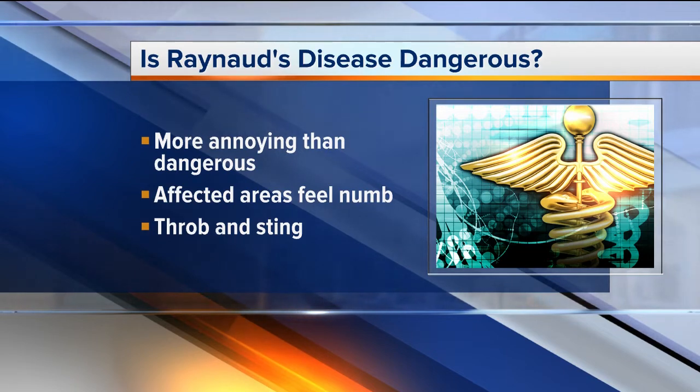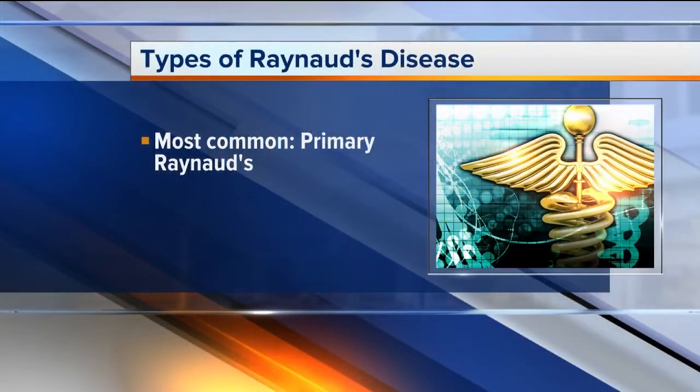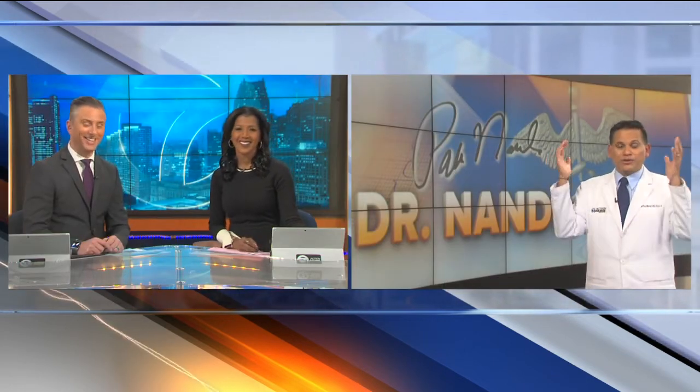So if you feel like your coldness is extra and you feel like you may have this, what do you do? If you have Raynaud's, you want to know what type you have. The more common and mild type is called primary Raynaud's. The other is secondary Raynaud's, or Raynaud's phenomena — this type is caused by an underlying problem like lupus or rheumatoid arthritis, also called RA, and it's usually more serious. So be sure to talk to a doctor about your symptoms. In the meantime, be sure to bundle up when you go outdoors and head back when you start to feel cold.